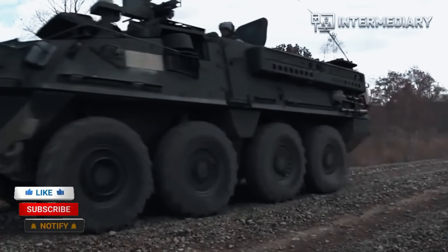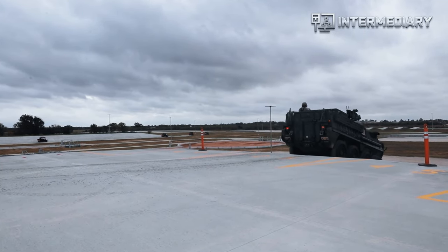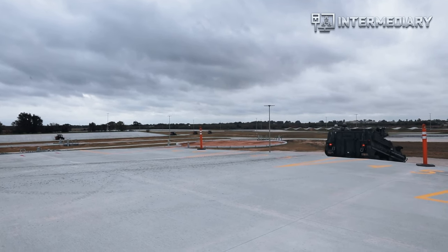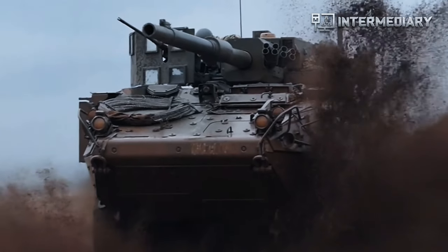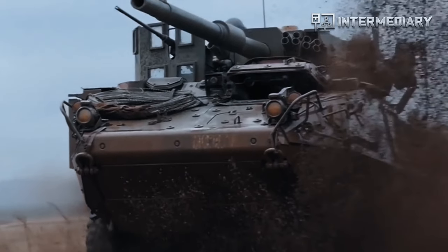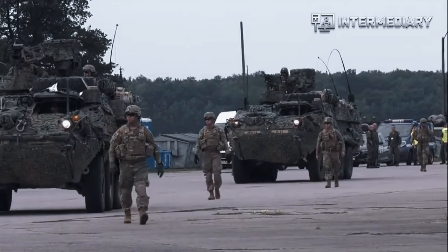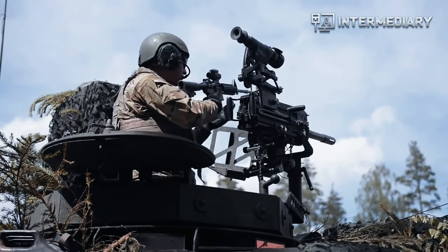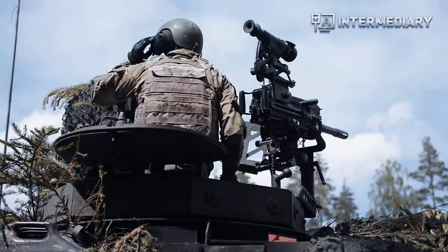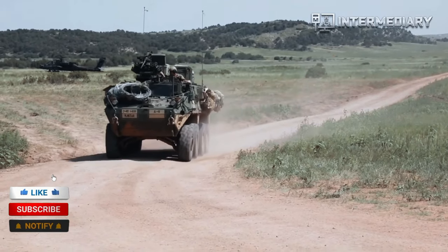Eight configurations are in production, the first systems having been delivered to the Army from General Dynamics Land Systems in February 2002. The MGS and NBCRV are in development and will be delivered beginning in 2004. Stryker vehicles have robust armor protection, can sustain speeds of 60 mph, have parts commonality and self-recovery abilities, and also have a central tire inflation system. The Infantry Carrier Vehicle carries a nine-man infantry squad and a crew of two, and has a remote weapon station with an M2 .50 caliber machine gun or MK19 40mm grenade launcher.